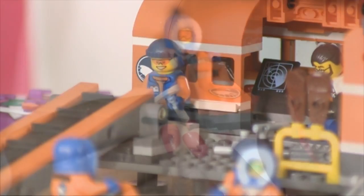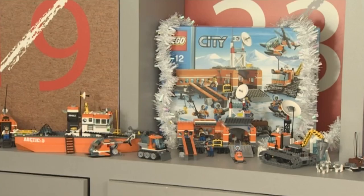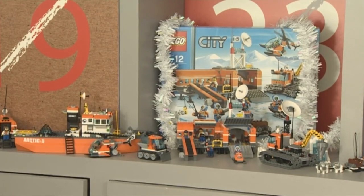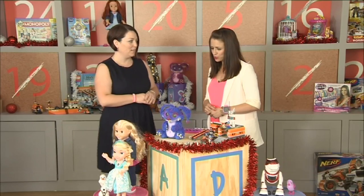Let's start with construction — it's always a winner. This is the latest range from Lego, which is the Arctic range, and this is the Lego base camp, which we've got on our top list. Very exciting to see Lego in that form, I have to say.